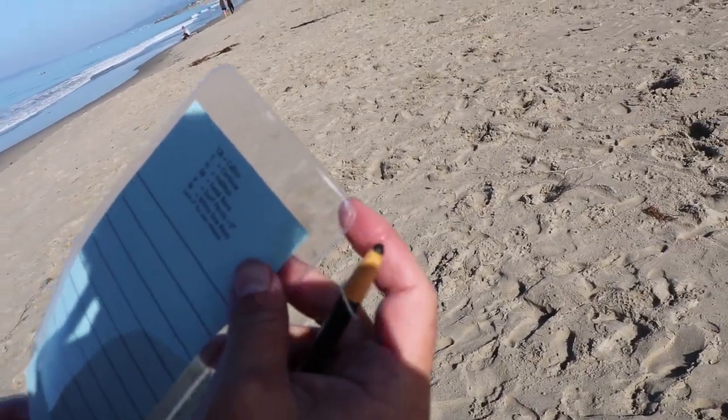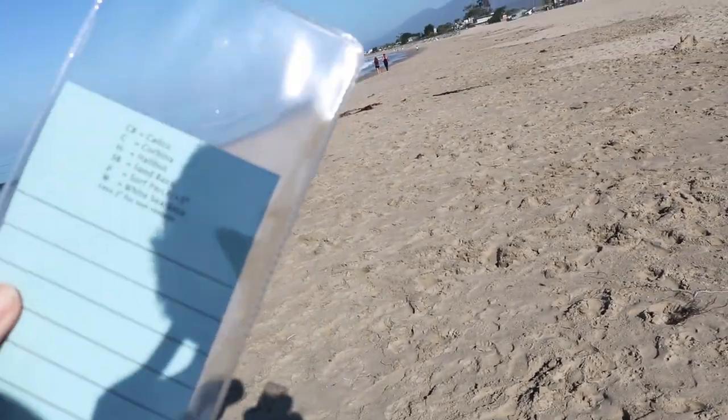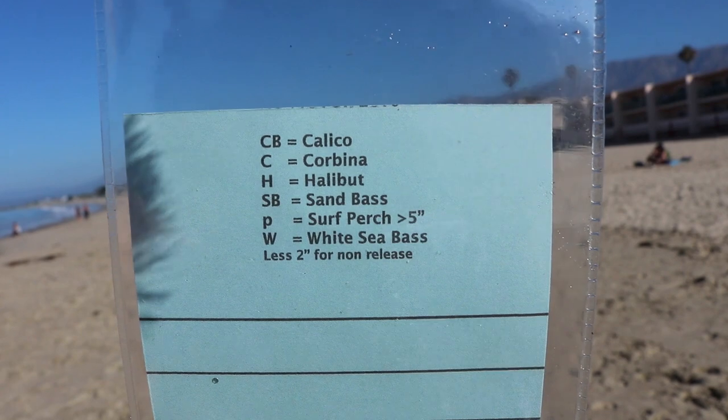See, it even shows you what the species are, and yellowfin croaker are on there. But I'm going to mark it down just in case nobody catches anything so I can say I won.